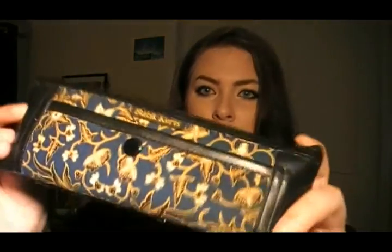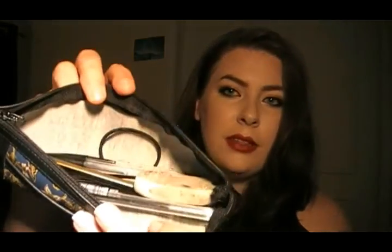So we have a pencil case, and this is a boutique design which I got when I lived in Malaysia. Just a couple of pens and a hair tie.